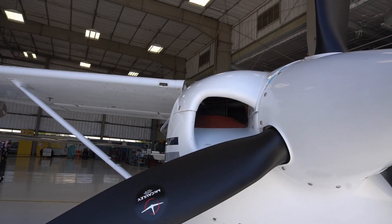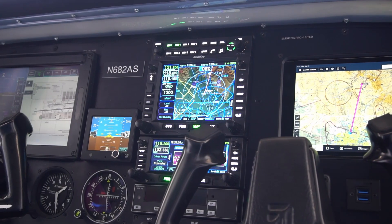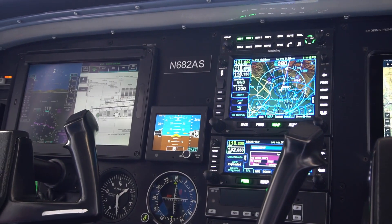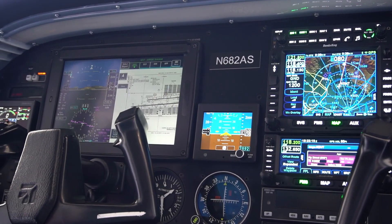We're here in the Honeywell Hangar in Deer Valley to talk about our new avionics suite for the Cessna 182. While this upgrade focused on the NAV2 package, the upgrade is actually applicable to many Cessnas as well as other platforms. Any aircraft with a round dial — this is a perfect upgrade for those aircraft.